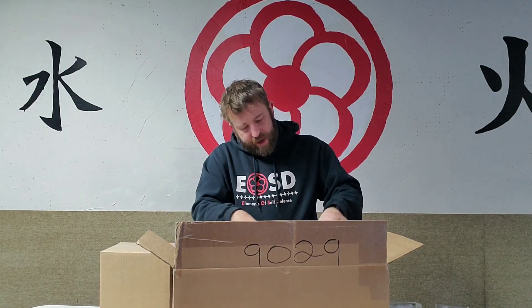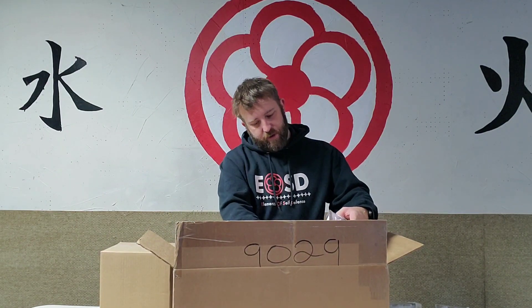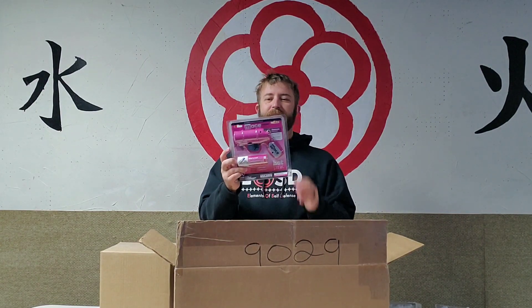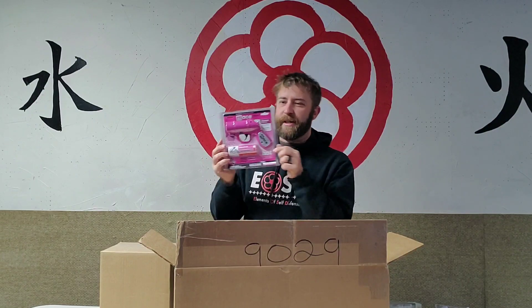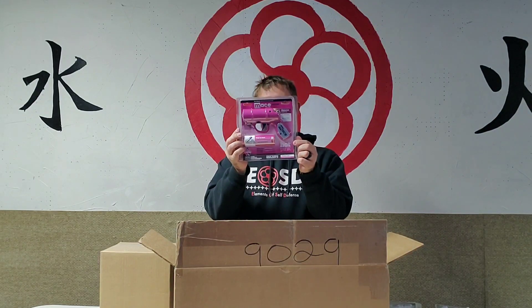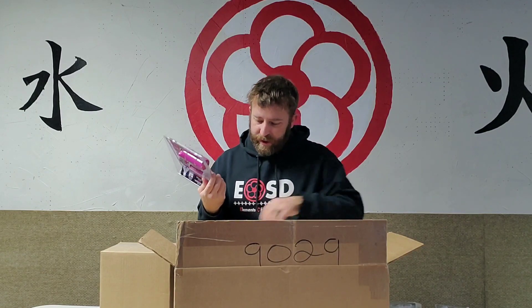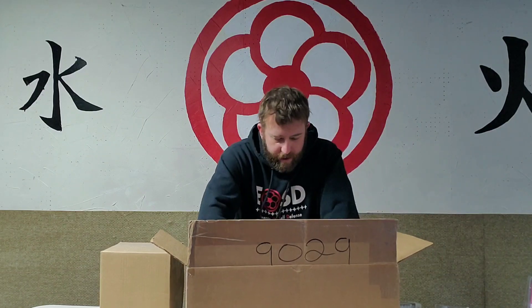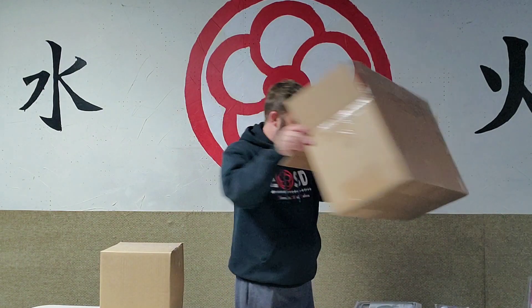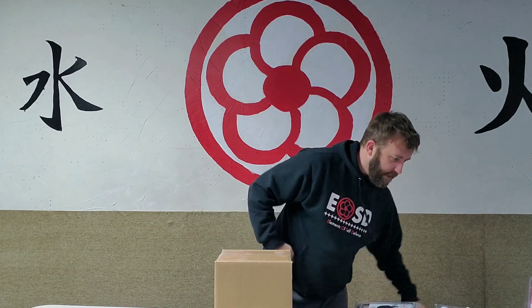Just as suspected, the guys over at RAD Security Concepts sent us one of the Mace pepper spray guns. Miss Billy's gonna love this - it's pink and you know she's gonna try to shoot me with it. I think that's everything in the main box, so let's see what's in this secondary box.